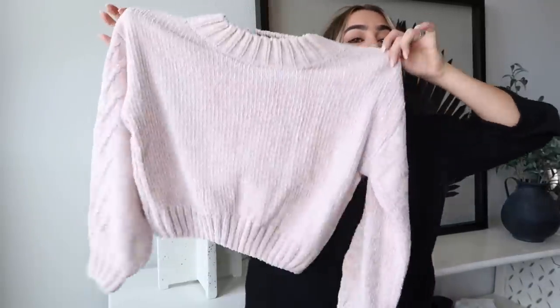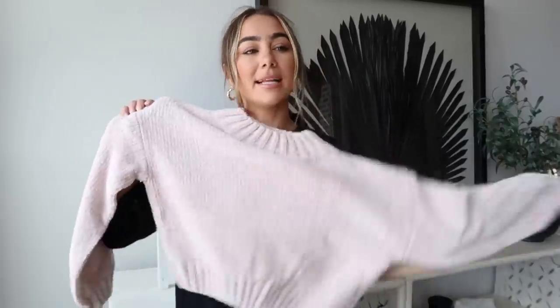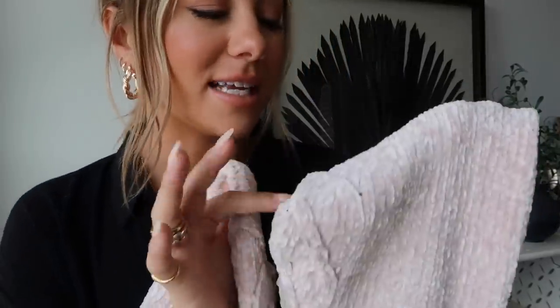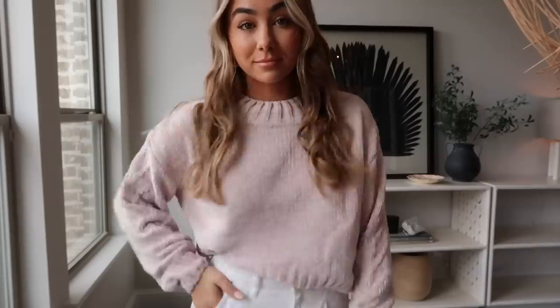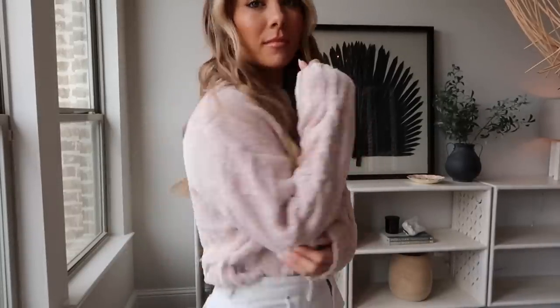Last sweater before dresses and jackets — this little cutie. It's more of a cropped version in that chenille material, like the blankets you have on your couch. The most perfect beautiful blush color — not too pink. The texture is like a freaking dream. I love the shorter cropped version if you want something a little more cropped.